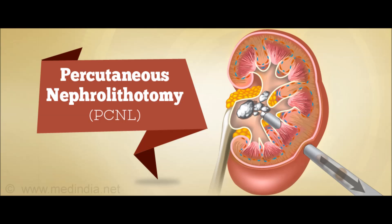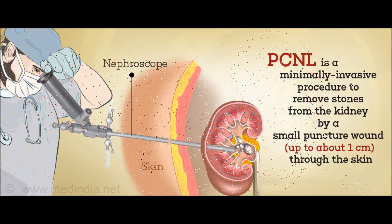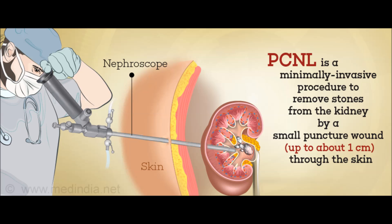Percutaneous Nephrolithotomy is a minimally invasive procedure to remove stones from the kidney by a small punctured wound up to about 1 cm through the skin.